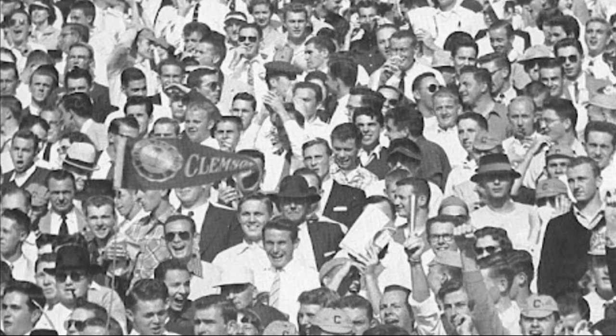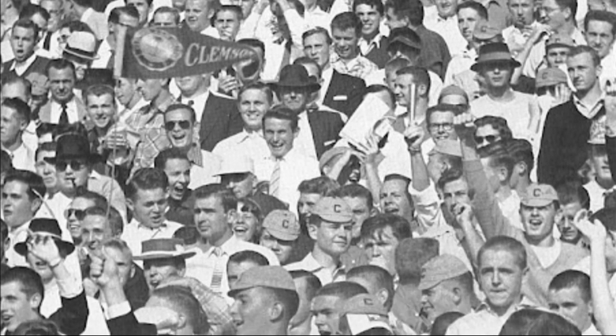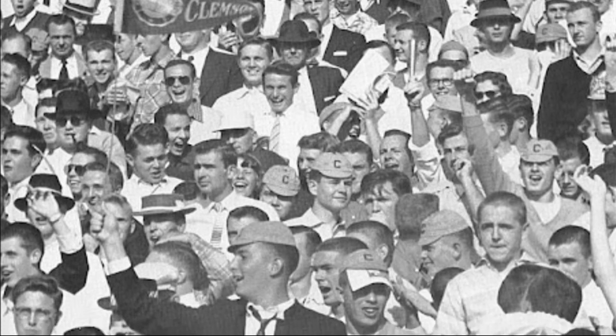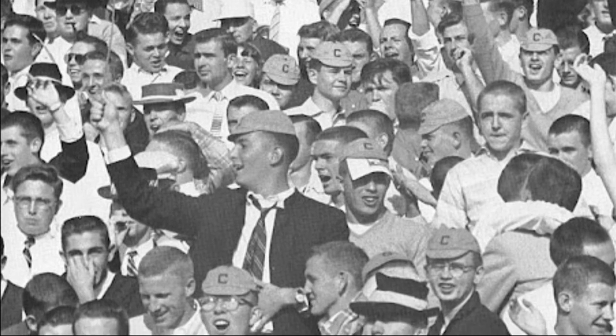This photo shows Clemson fans and their rat hats enjoying the game from the stands. Every now and then at a Clemson home football game, I see an older gentleman wearing his rat hat and it always makes me smile.